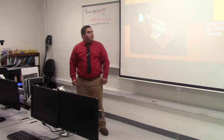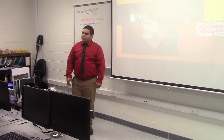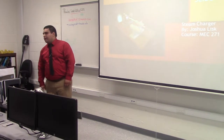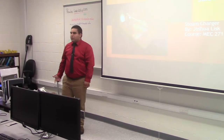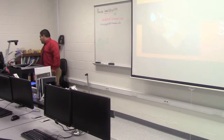My name is Joshua Lisk and for my final exam project I did a steam charger that will charge a 12-volt battery bank, which is the same voltage that a car charger runs on, so you can hook up your phone charger while you're camping or outside away from a traditional power source.